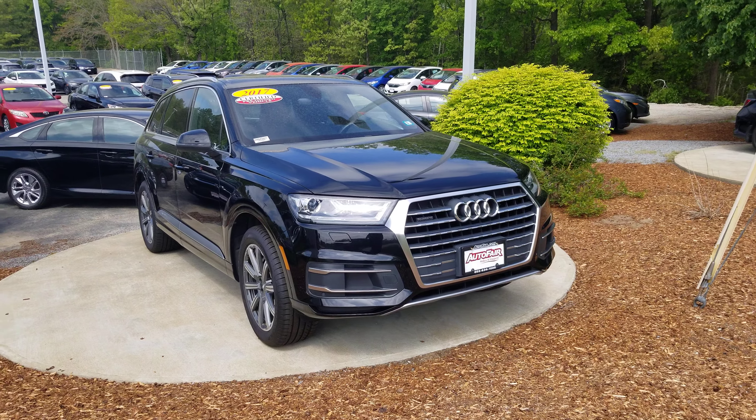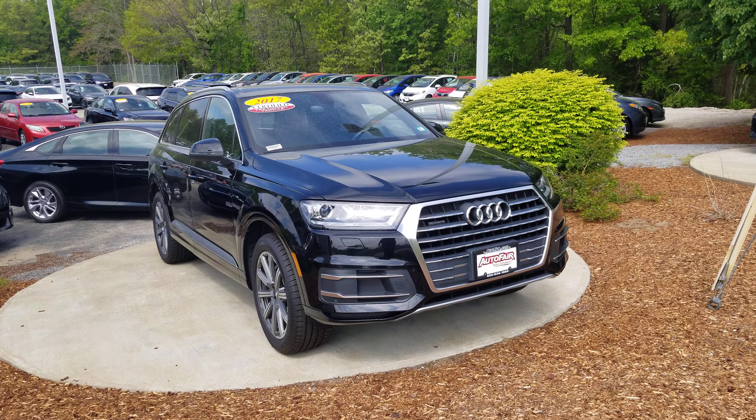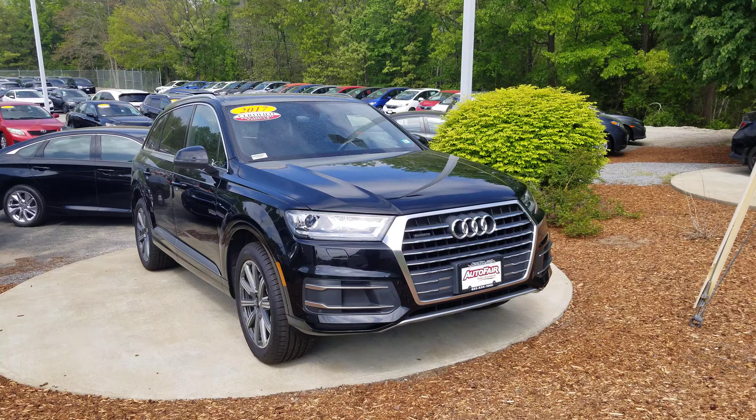Hi John, Dan Griffith from Model 4 Honda in Manchester, New Hampshire. This is a 2017 Audi Q7 that you called about. We'll do a quick little walk around this vehicle to show you some of the features on it.